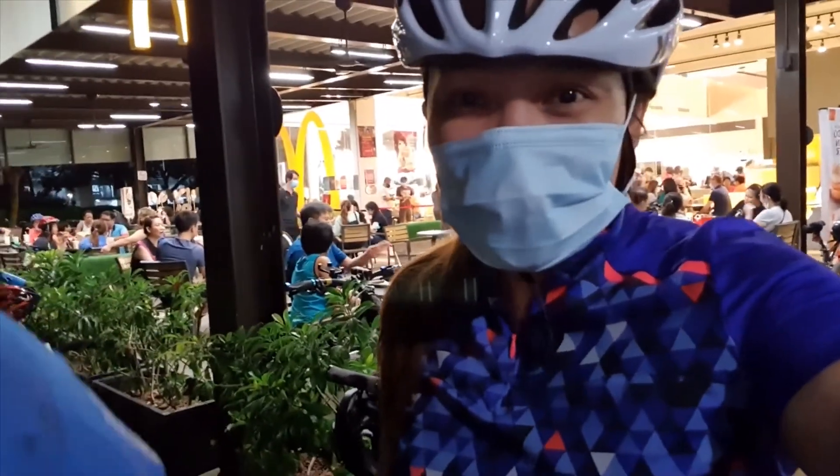We are just done with cycling. We cycled 22 kilometers total. On the way back to Area G, my legs were super tired, but my motivation was McDonald's. I think we deserve to eat McDonald's right now.